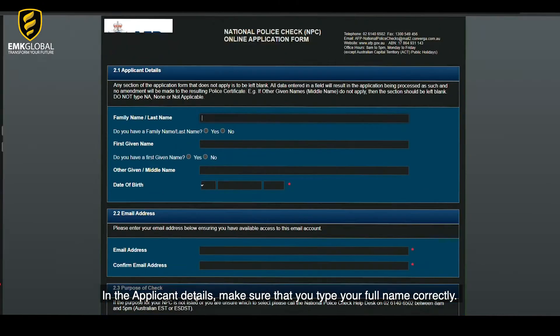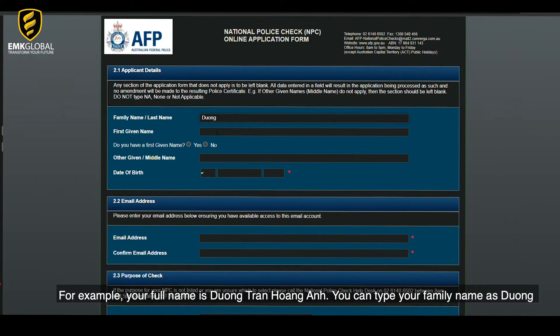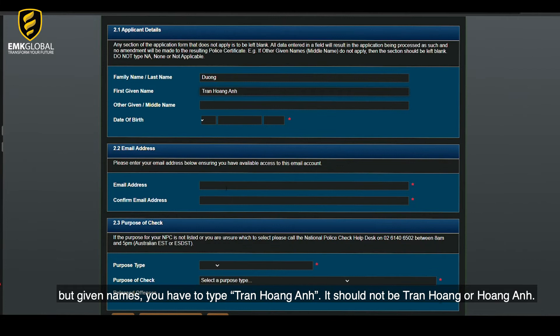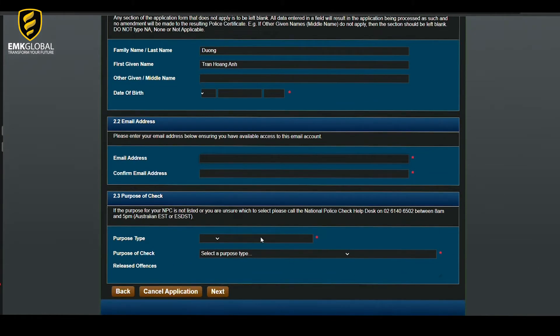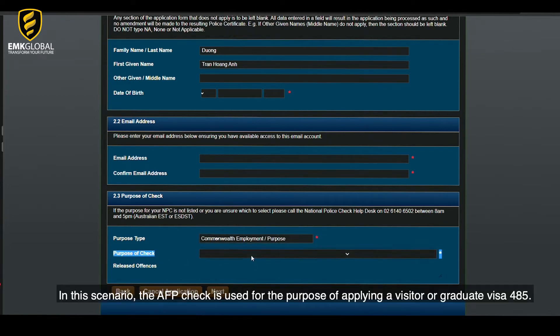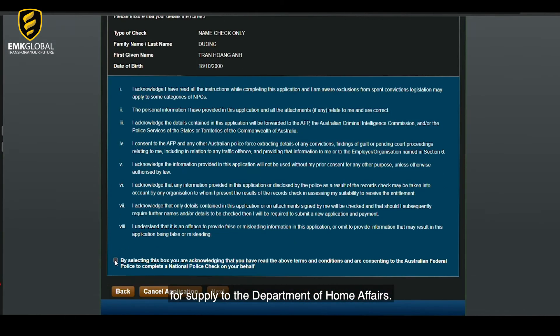In the applicant details, make sure you type your full name correctly, including your middle name. Be careful if your name is longer than two words. For example, if your full name is Duong Tran Hongen, you type your family name as Duong, but given names you have to type Tran Hongen — it should not be just Tran Hong or Hongen. Then enter your date of birth and email address, and select the purpose of this Australian police check. In this scenario, the AFP check is used for applying a Visitor or Graduate Visa 485, so you choose Commonwealth Employment, Purpose and Code 33, Immigration, Citizenship, for supply to the Department of Home Affairs. Then click the next button.